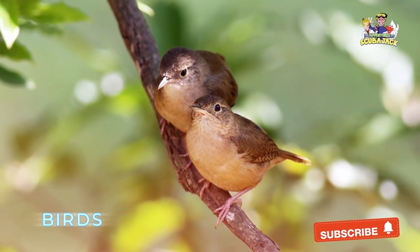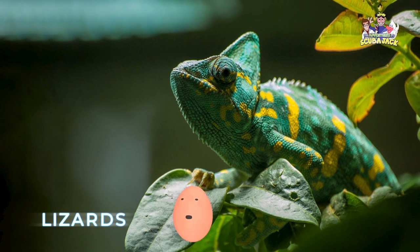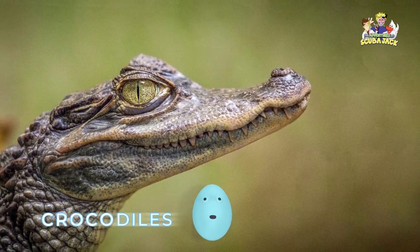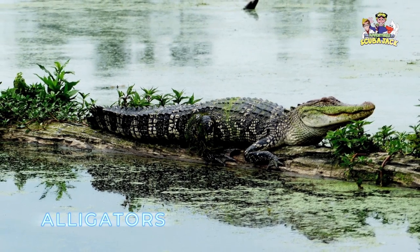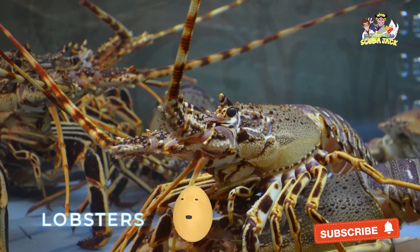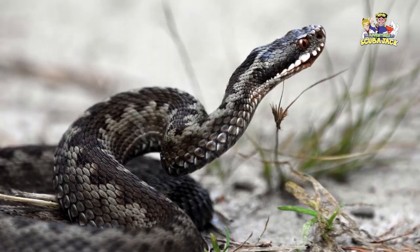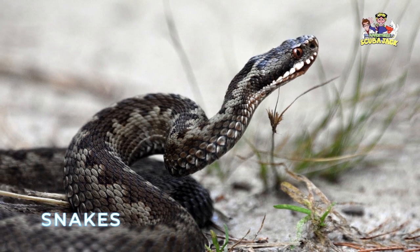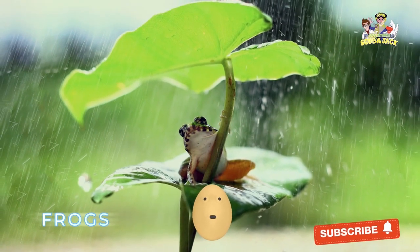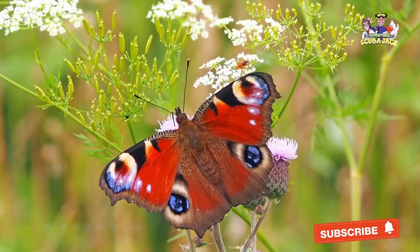Birds, lizards, crocodiles, alligators, lobsters, insects, snakes, frogs, crabs, and butterflies.